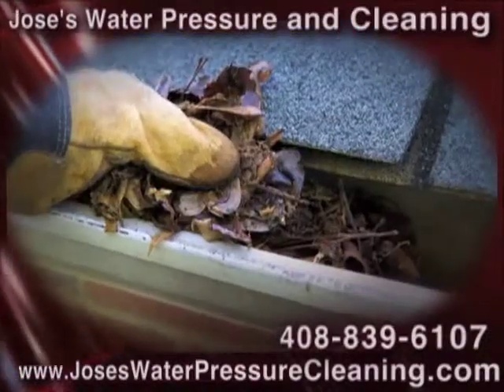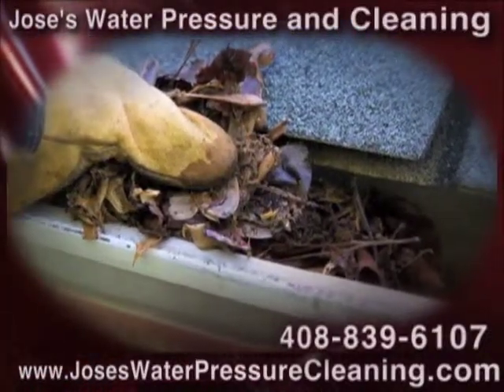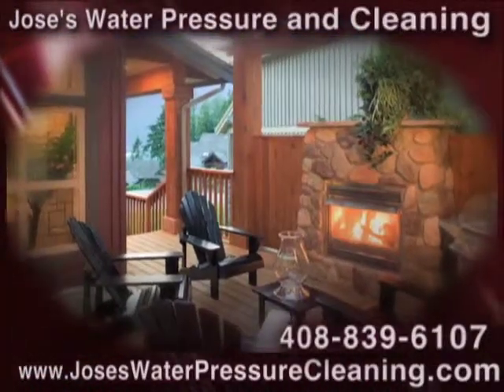So find out what we can do for you. Call Jose's Water Pressure and Cleaning today. We look forward to working with you.